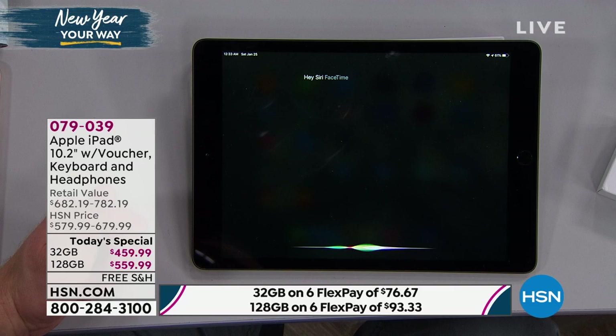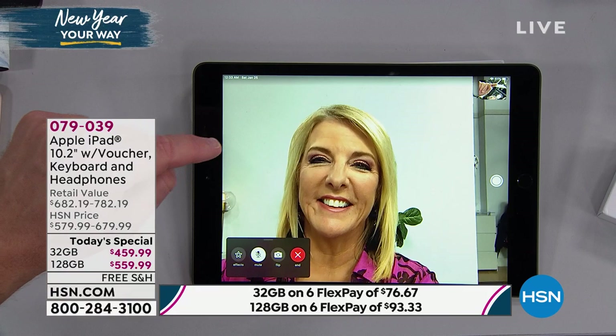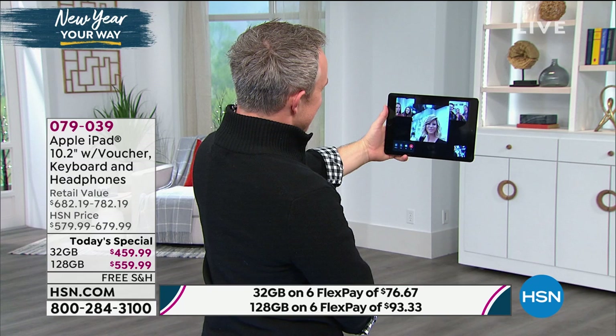Hey Siri — you can talk to it. Hey Siri, FaceTime Suzanne. You can set a timer, set an alarm clock — easy peasy. That's how crystal clear and easy your connection can be. There's a little icon button — you can take pictures. Say 'cheese'! And they now have group FaceTime — up to 32 individuals in a group FaceTime at once.